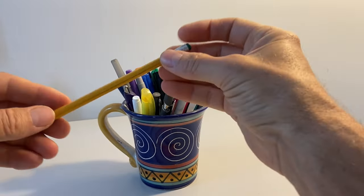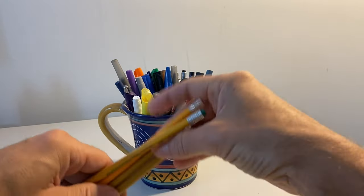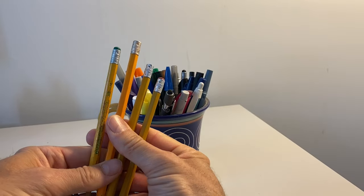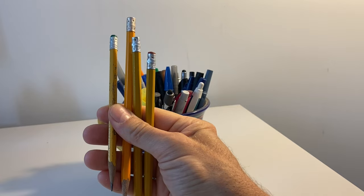Join us as we embark on the evolution of the pencil and how one pencil played a pivotal role in the pencil we know and use today. This is a moment in history called the Conte Pencil of 1795.